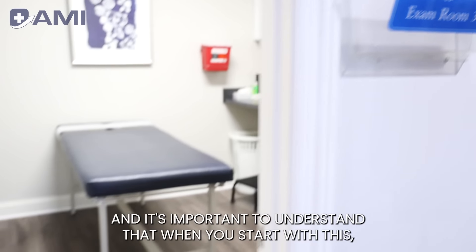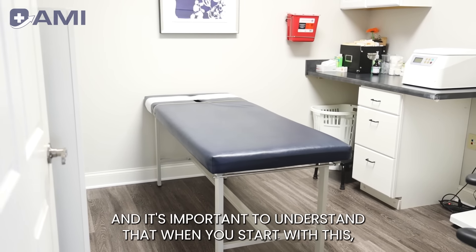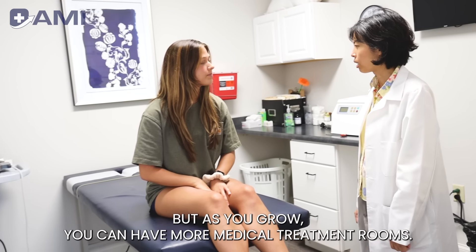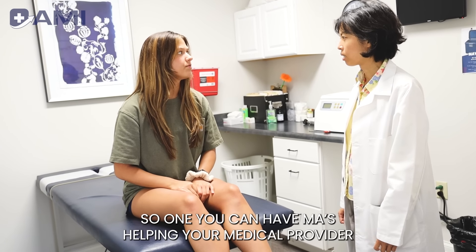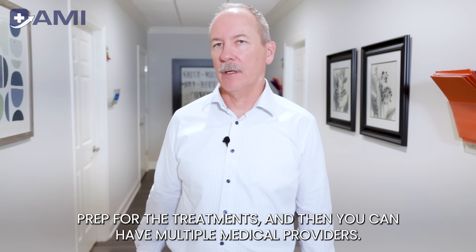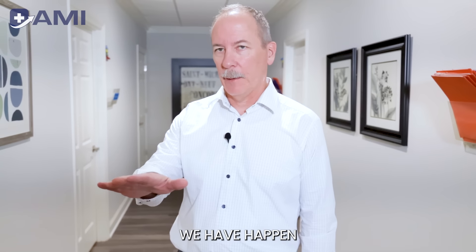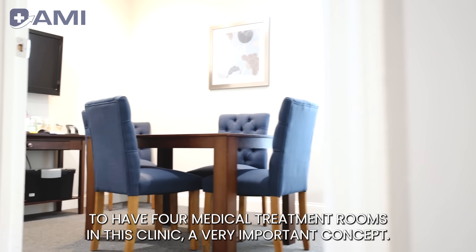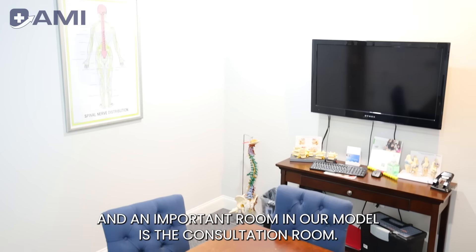I'm going to show you some treatment rooms. It's important to understand that when you start with this you really just need one medical treatment room, but as you grow you can have more. MAs can help your medical provider prep for treatments, and then you can have multiple medical providers. We happen to have four medical treatment rooms in this clinic.